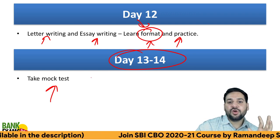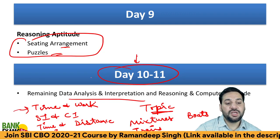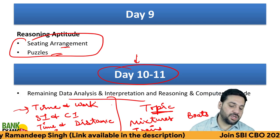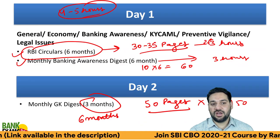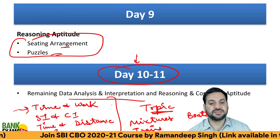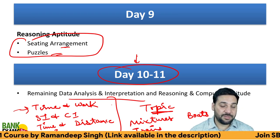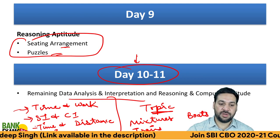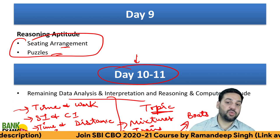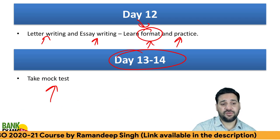Many of you would be satisfied with this plan, but some may ask why I'm not focusing on certain topics like time and work or others. It's up to you — this is a revision crash course. It's not meant to provide conceptual clarity within 14 days, but this revision plan can boost your scores significantly. Days 10 and 11 are for the remaining quant topics, and Days 12 through 14 are for mock tests.